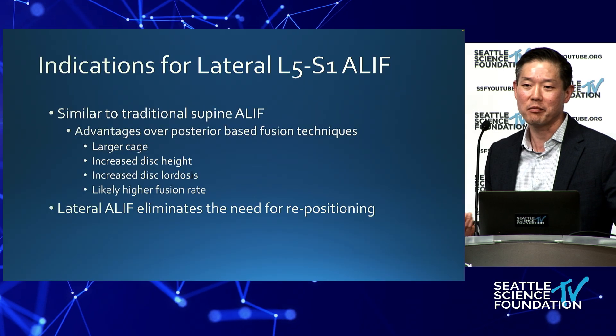I'm going to give a five-minute presentation on this. Indications are a lateral. I think we all understand why we're going to do a lateral A-lift — so we don't have to reposition the patient.